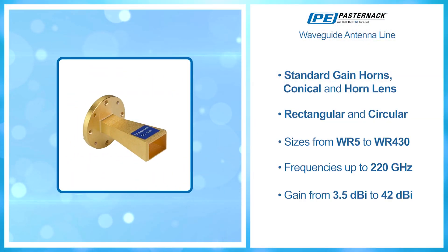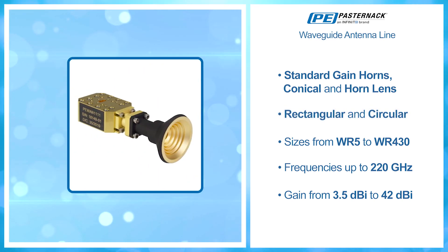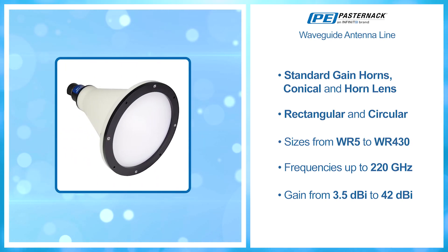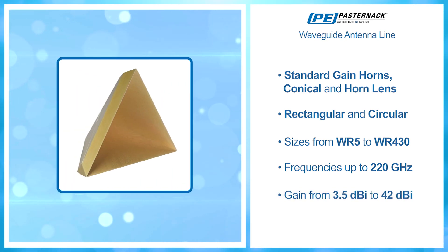Our other waveguide antenna types include standard gain horns, conical, and horn lens, rectangular and circular, with sizes from WR5 to WR430 covering frequencies up to 220 GHz with gain from 3.5 dBi to 42 dBi.